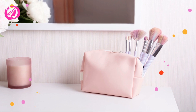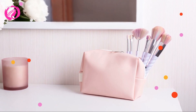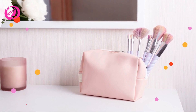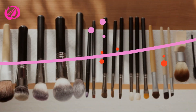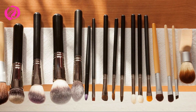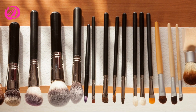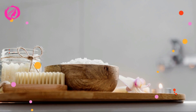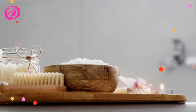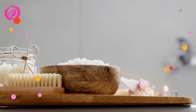And there you have it, my beautiful souls. By following these tips and tricks, you'll be well on your way to a perfectly organized vanity that will not only look amazing but also make your daily makeup routine a breeze. Thank you so much for watching. If you found this video helpful, don't forget to give it a big thumbs up and share it with your fellow makeup lovers. If you have any other organization tips or storage solutions you'd like to share, leave a comment down below — I'd love to hear from you.